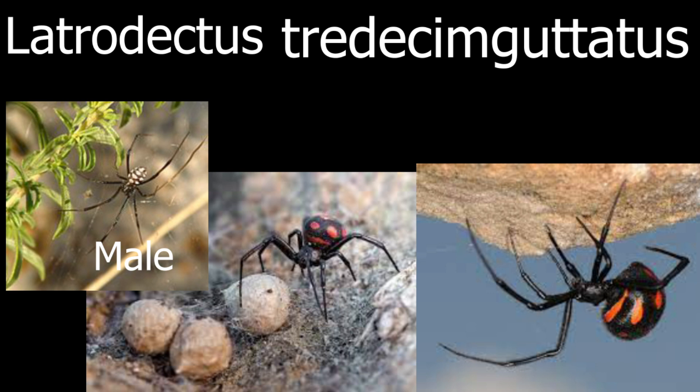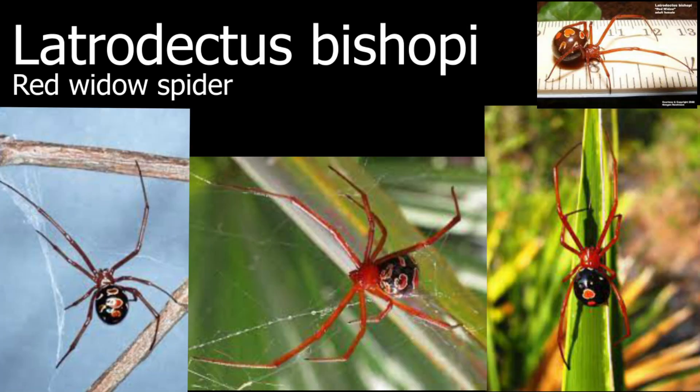Another one with really interesting red spots is called the Latrodectus bishopi, or the red widow spider, and it also has a red body which is really crazy to me. These awesome looking spiders come from Florida.